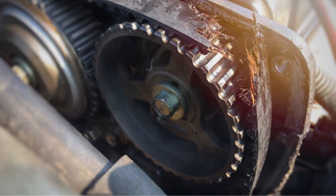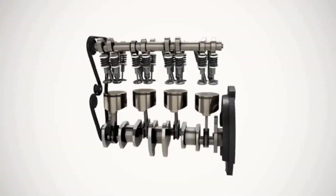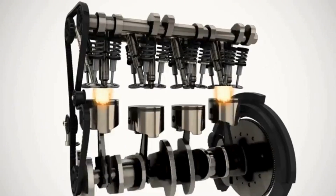In today's video, we're diving into everything you need to know about a bad timing belt or timing chain. What's the purpose of the timing belt or timing chain?